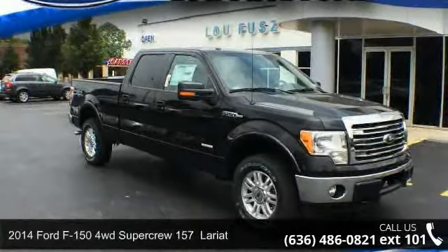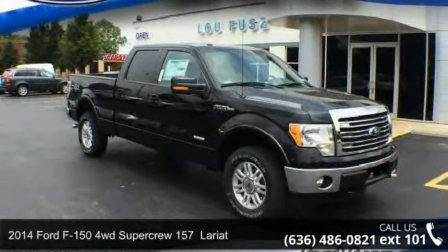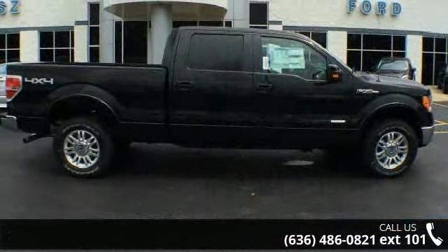Check out this 2014 Ford F-150. If you are looking for a first-rate auto, this one could be yours today.